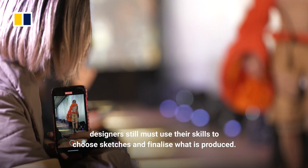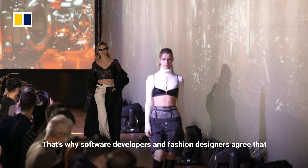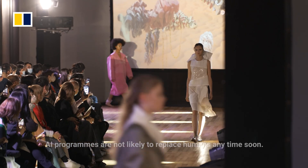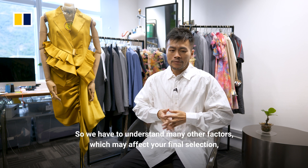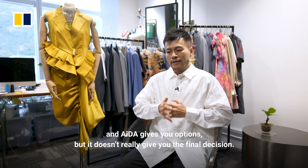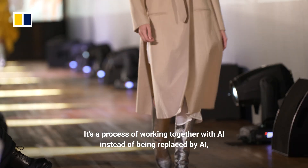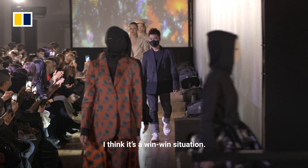While the algorithm output is impressive, designers still must use their skills to choose sketches and finalize what is produced. That's why software developers and fashion designers agree that AI programs are not likely to replace humans anytime soon. A designer's job is to solve problems — we have to understand many other factors which may affect your final selection. ADA gives you options, but it doesn't give you the final decision. It's a process of working together with AI instead of being replaced by AI. It's a win-win situation.